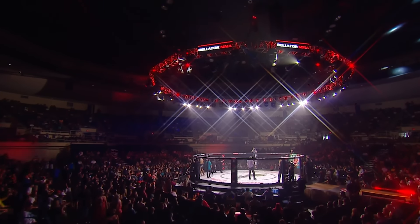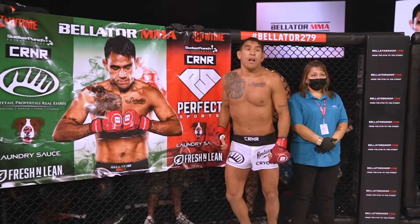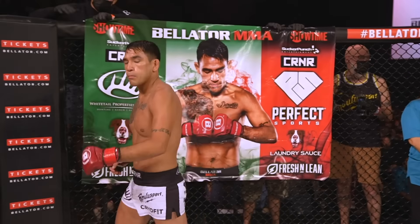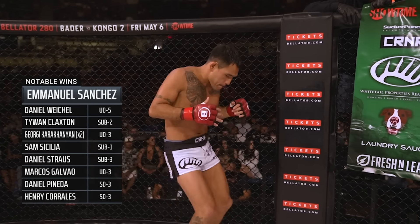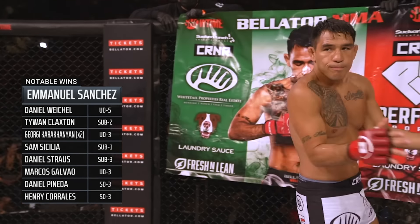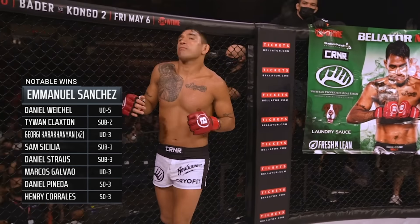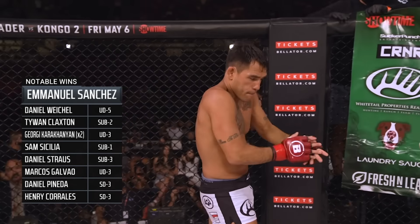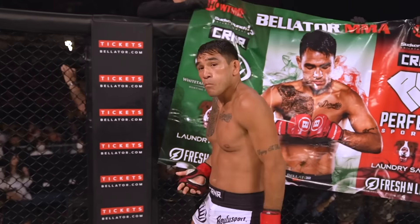And across the cage, his adversary fighting out of the red corner, at five-foot-nine, weighing in at 155.4 pounds — the two-time featherweight title challenger making the move up to lightweight, bringing 20 professional victories and seven losses, from Milwaukee, Wisconsin — Emmanuel 'El Matador' Sanchez. In charge of the action, the referee Mike Beltran.